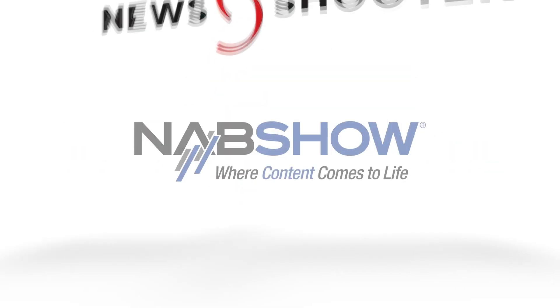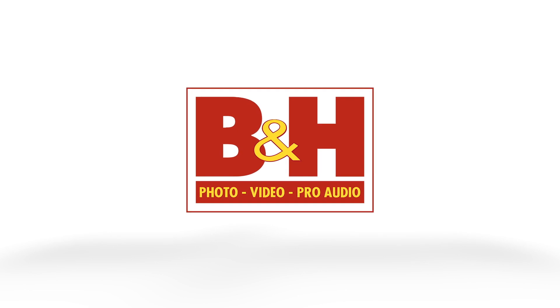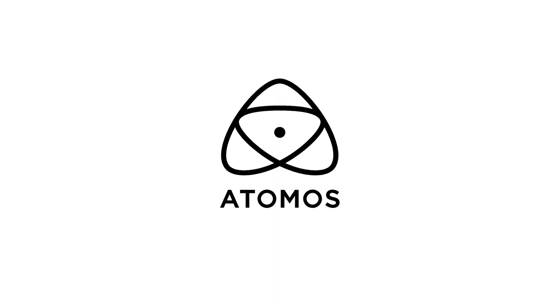Newshooter's coverage of NAB 2023 is sponsored by B&H and Atomos. Hi, it's Matt here for newshooter.com at NAB 2023. I'm at the Swift booth — this is your new 31.5 inch 4K HDR display that you're unveiling at the show. Tell me all about it.